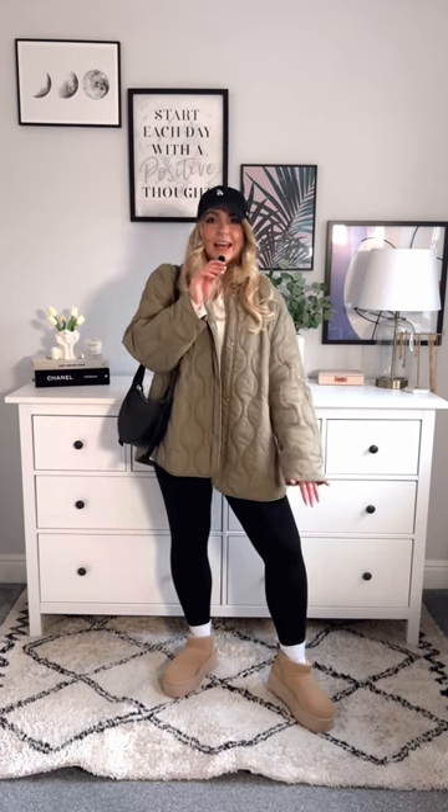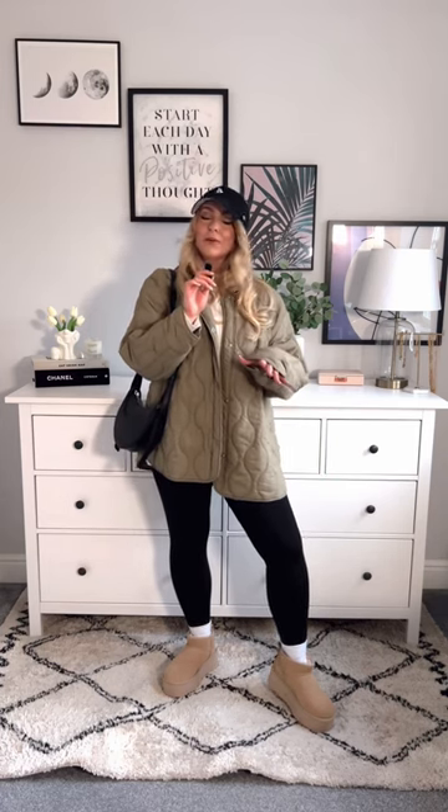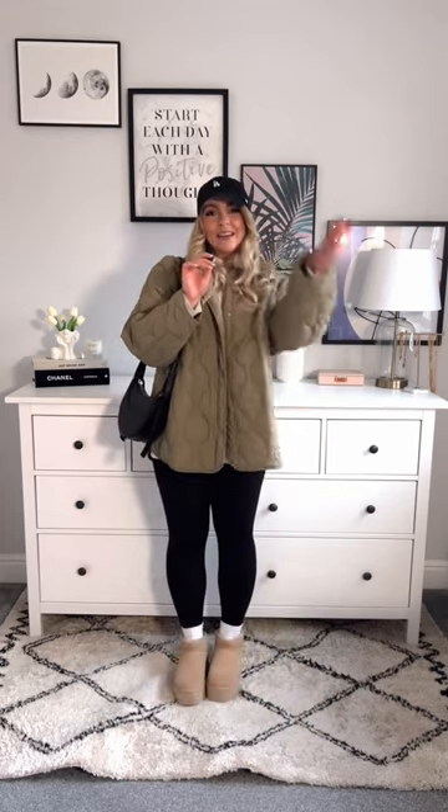I think this would be amazing for coffee dates or just running errands, something like that. Let me know in the comments what you guys think. I'll of course make sure to link everything in my stories as per usual, and I'll see you next time — bye guys!